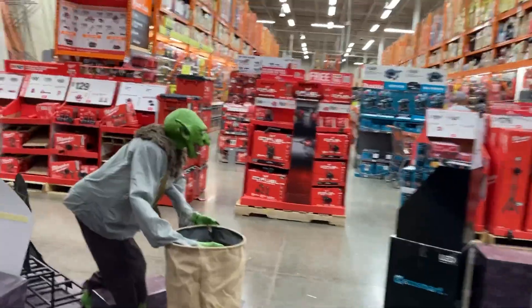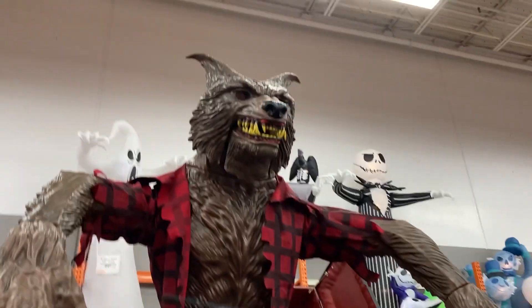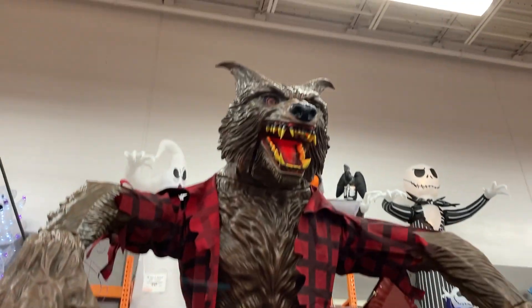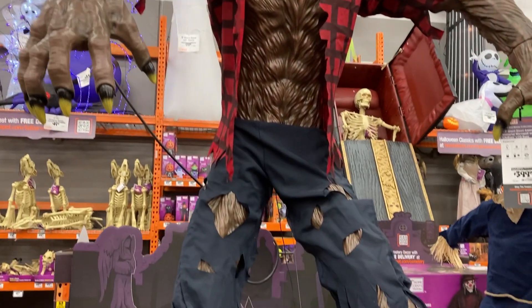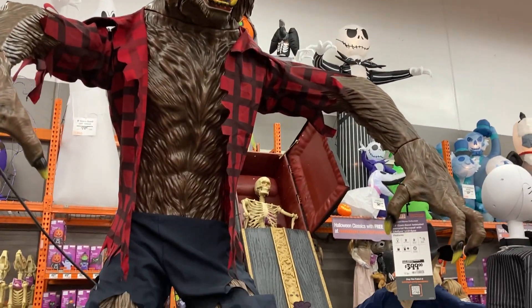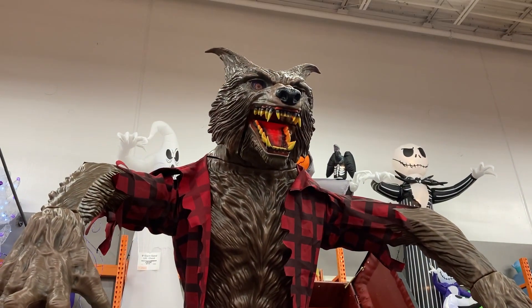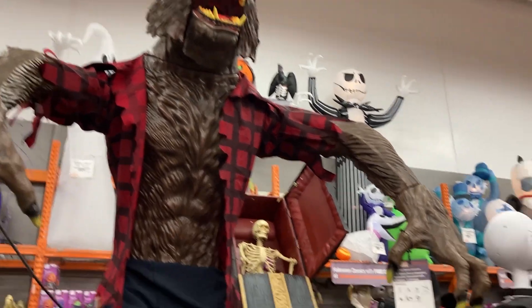Now let's walk over here — the Immortal Werewolf 96. This is so cool, if you have the money I'd definitely get him. This one's sound doesn't work, but the detail on this one is amazing. It's got hair on its arms, digital eyes, and a red light for its mouth — this one's awesome.